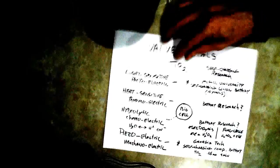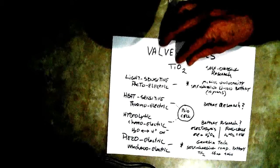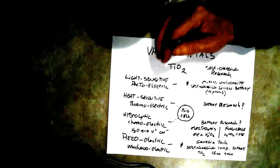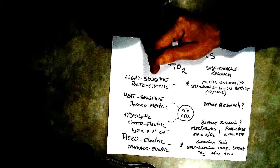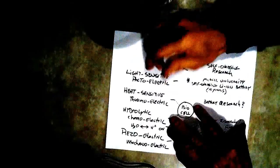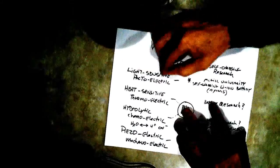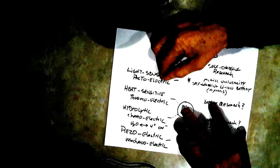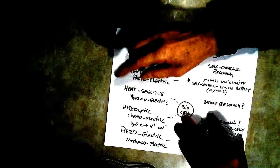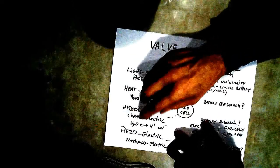On the other hand if you research titanium dioxide you'll find a lot of papers on it. If you categorize those papers into groups you'll discover four groups: the first group is light-sensitive photoelectric research, the second is heat-sensitive thermoelectric research, then there's the hydrolytic or chemoelectric research, and then there's piezoelectric or mechanoelectric research.